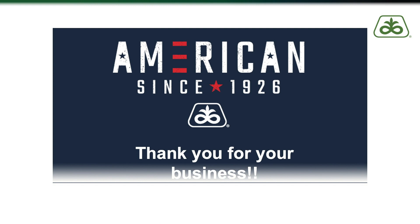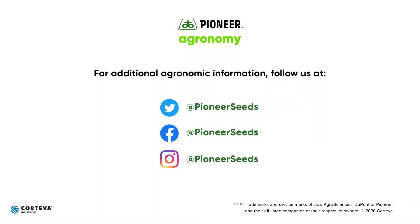I hope you enjoyed today's program. If you have any questions, be sure to contact your local Pioneer sales representative. Thank you for watching the first episode of the Yield Pyramid — from all of us at Pioneer, thank you for your business, be safe, and we'll see you in the fields.